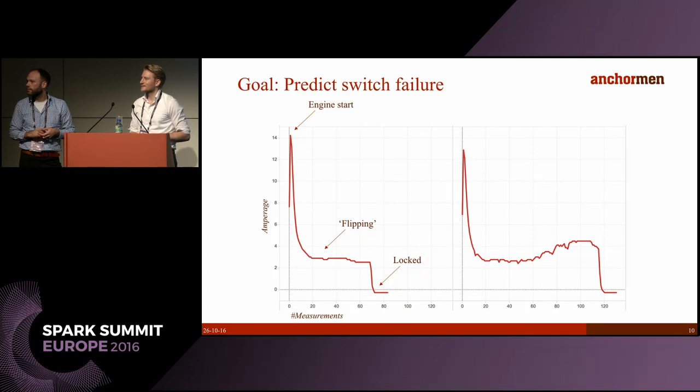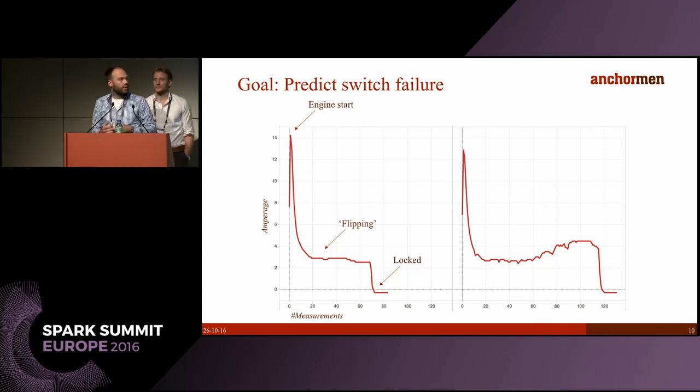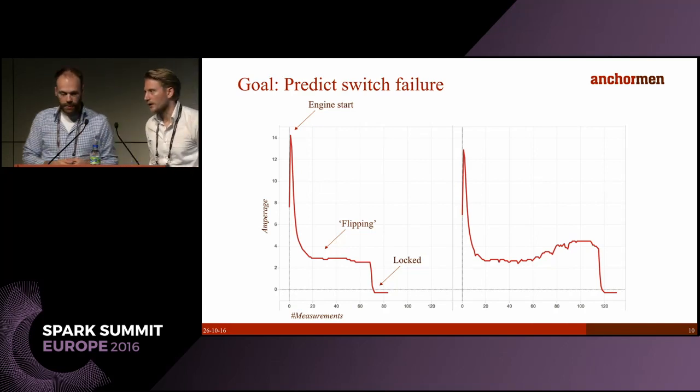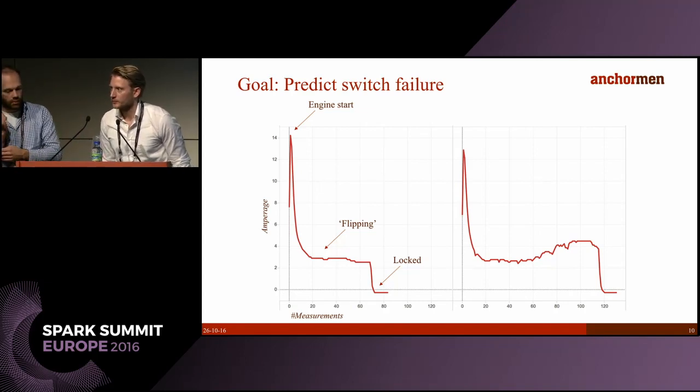Question: What percentage of failures is in your training data? Answer: On average, most switches break down once or twice a year, so the failure rate is around 1% or less. Question: Which model are you using? Answer: A decision tree, because it's simple and the output is visual and understandable. We want to try more sophisticated models, but this is something Structon understands. We're also looking at transfer learning to try to increase the population of failures and make more of the data.